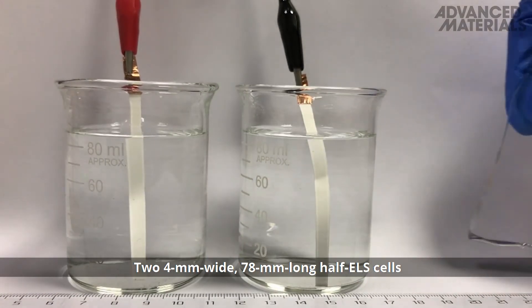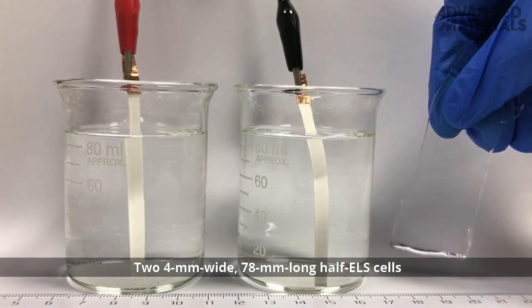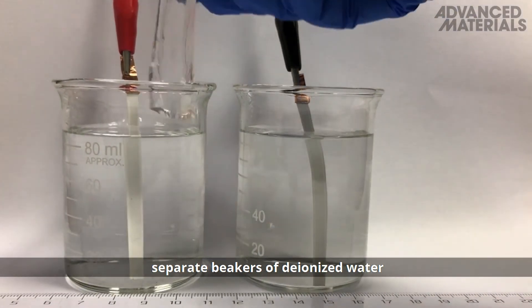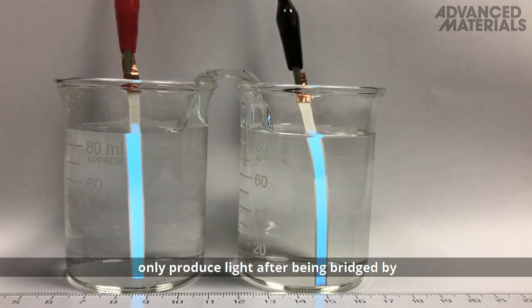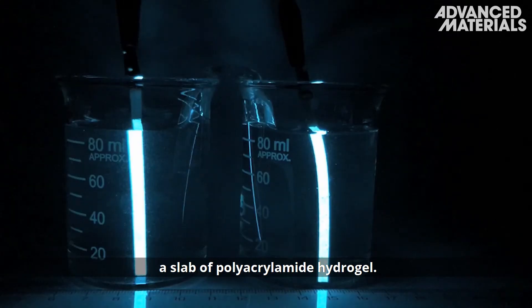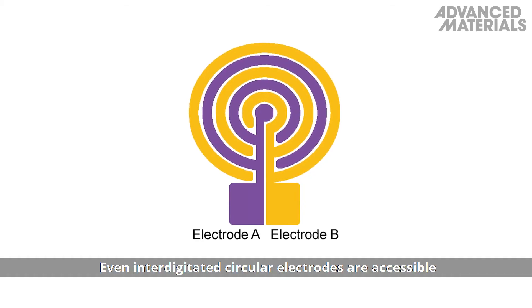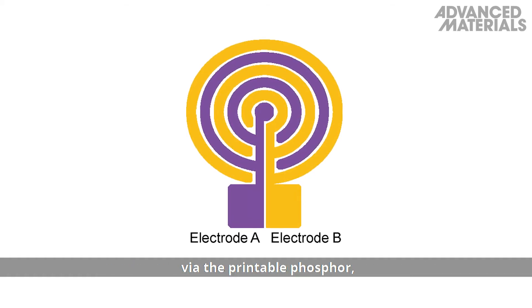Two 4mm wide, 78mm long half ELS cells, connected to a power supply and immersed in separate beakers of deionised water, only produce light after being bridged by a slab of polyacrylamide hydrogel.